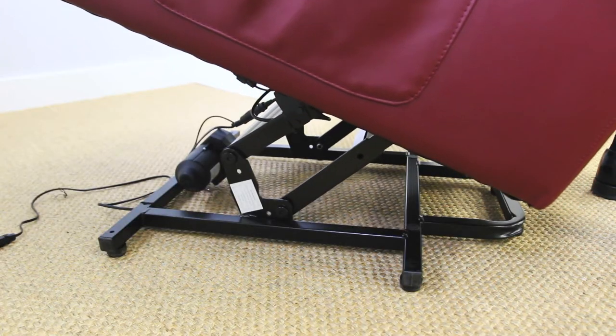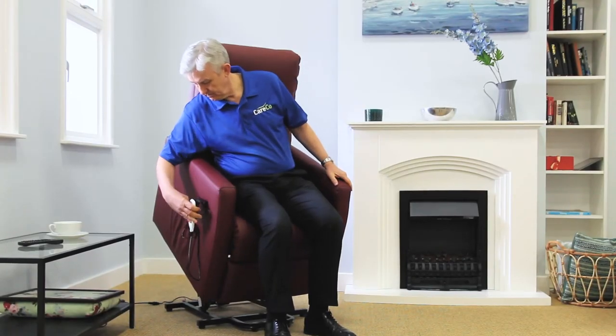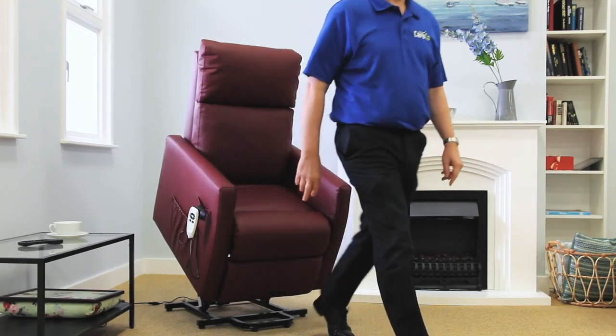Thanks to the riser mechanism, you can gently ease yourself up from the chair and back into a seated position with just one click of a button.